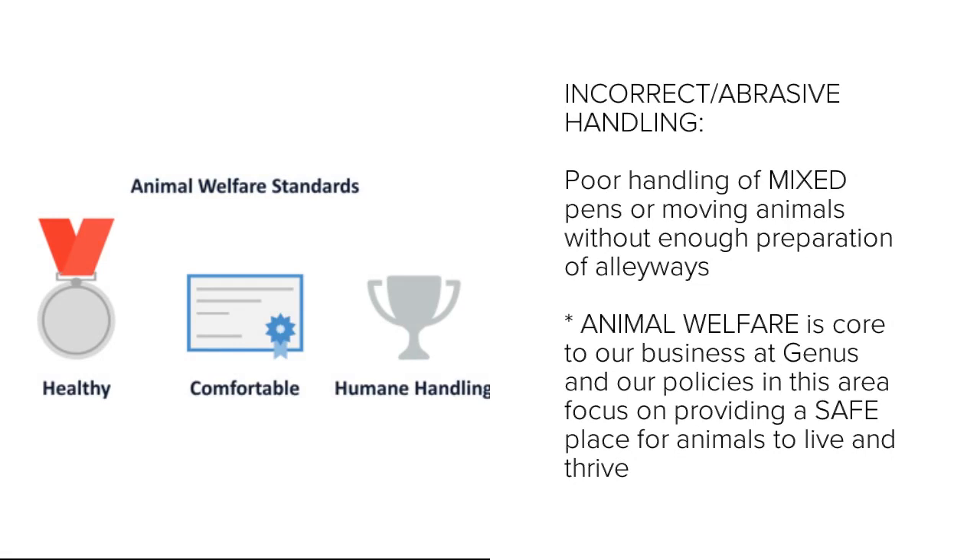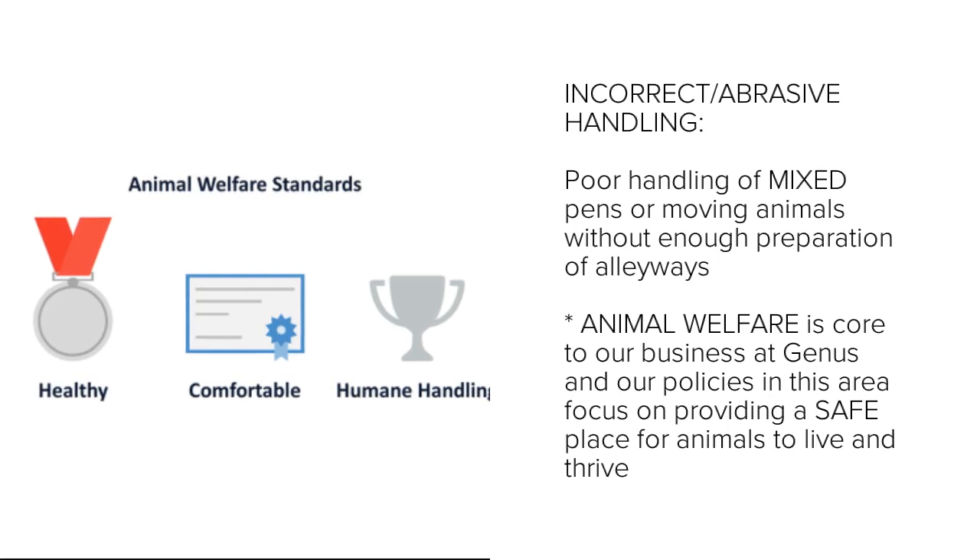Another cause of lameness is incorrect or abrasive handling. Poor handling of mixed pens or moving animals without enough preparation of alleyways can cause harm.